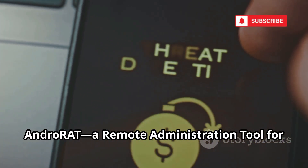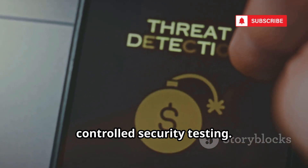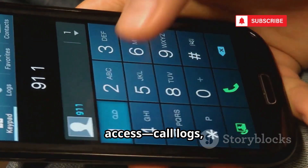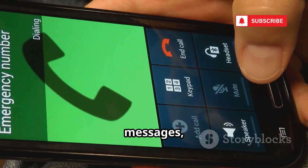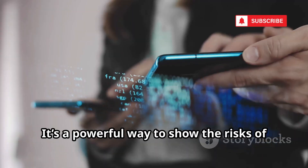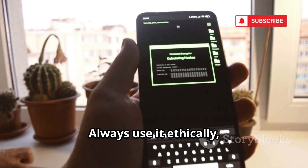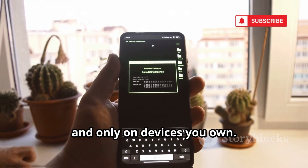At number four, AndroRat, a remote administration tool for controlled security testing. Install it on your own device to see how much data a malicious app could access — call logs, messages, even the camera. It's a powerful way to show the risks of unverified apps and why permissions matter. Always use it ethically and only on devices you own.